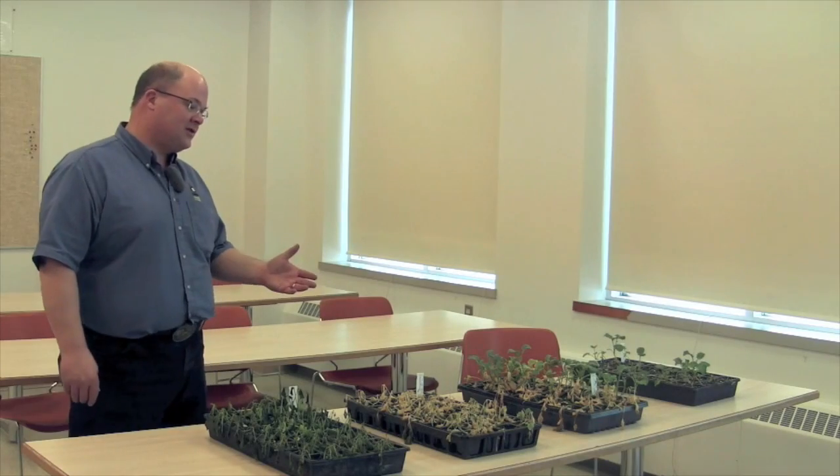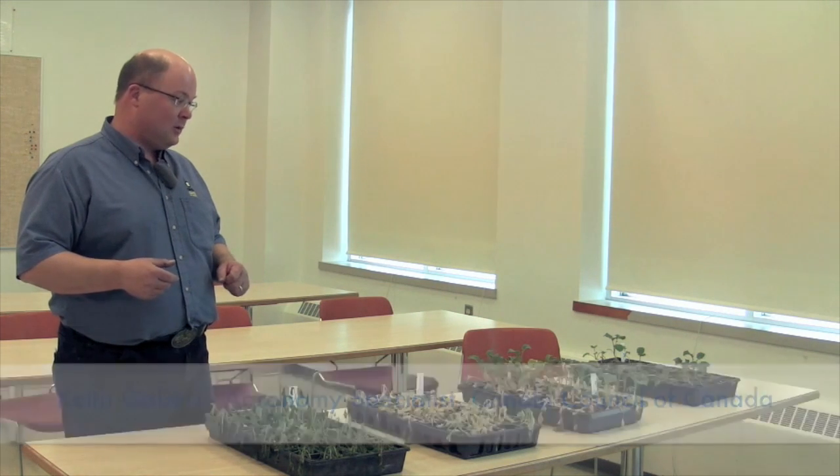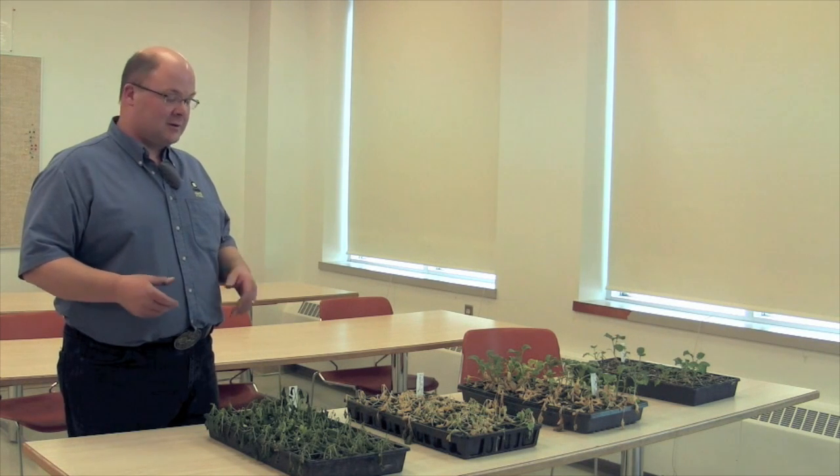This is one of the shorter sessions at Canolab this year, but we wanted to give growers an experience of talking about things that might go wrong with their canola crop in any given season. Being this close to the mountains in Olds, frost is something that a lot of growers deal with on any given year.